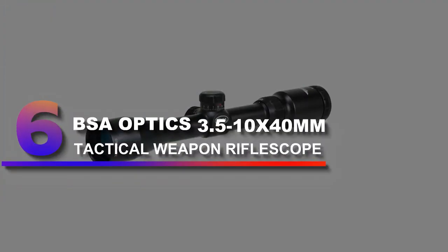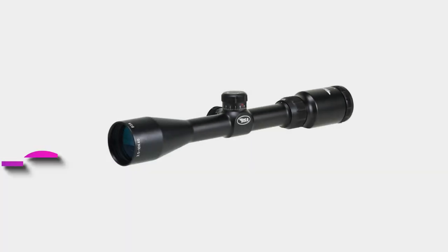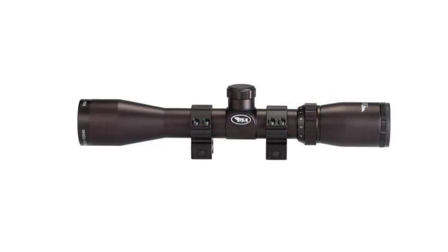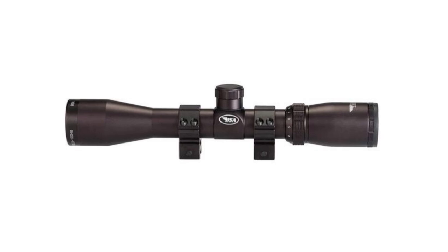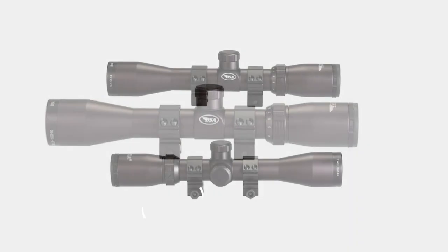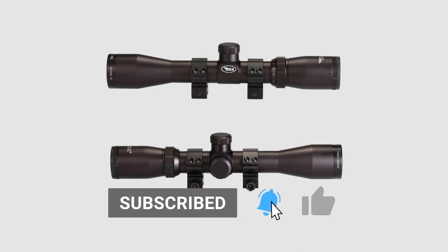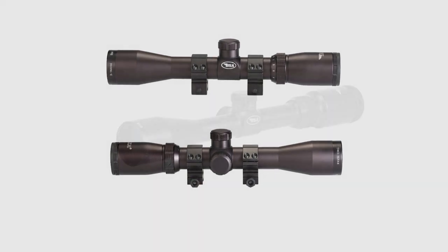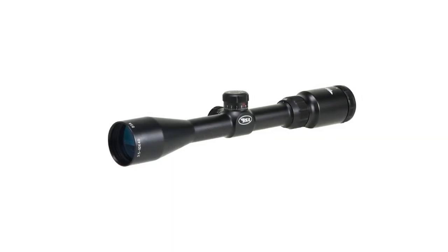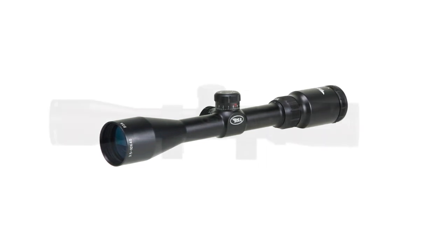Number 6: BSA Optics 3.5-10x40mm Tactical Weapon Rifle Scope. The shockproof and sturdy housing of this rifle scope is one of the reasons why it has a higher chance of lasting for quite a long time. It is also built to be fog-proof and waterproof, making it resistant to different kinds of weather. It also has haze filters, so you can rest assured that you will not encounter problems with hazy images. The optics of this scope is completely multi-coated, which assures users of clear and bright images when focusing on your target. It promotes quick target acquisition through accurate and instinctive action.